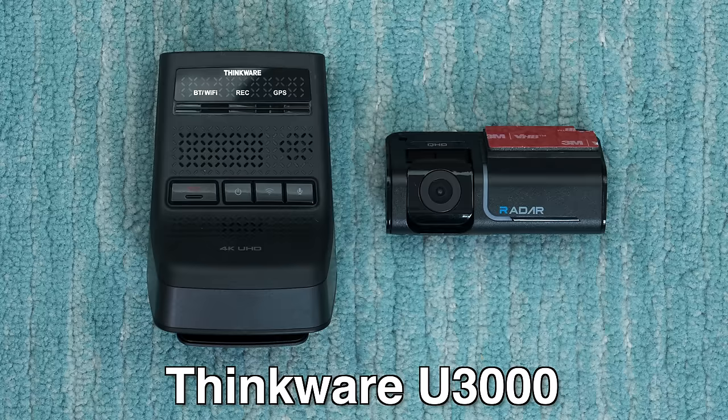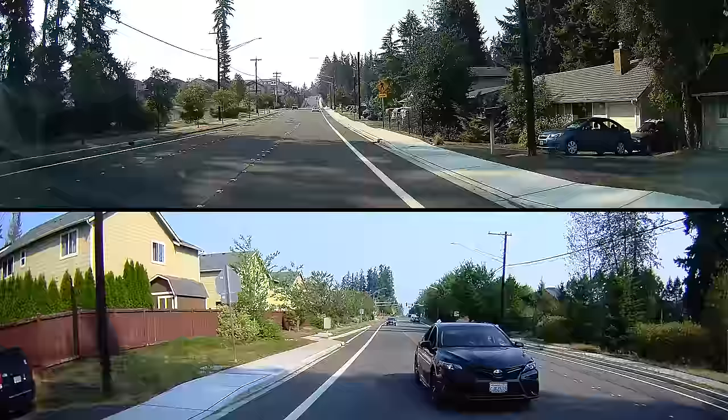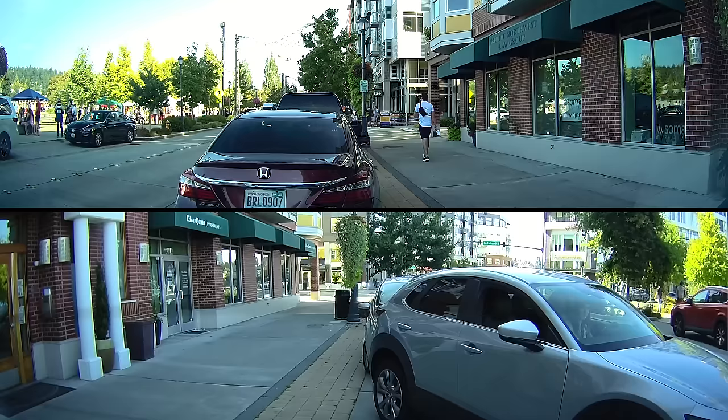If longer-term parking recording is really important, I'd say go take a look at some of the Thinkware dashcams — and my favorite option of theirs is the Thinkware U3000. This is Thinkware's flagship Sony Starvis 2 dashcam, and it records at 4K up front and 2K in the rear. This is my pick for the best long-term parking recording dashcam for two key reasons.